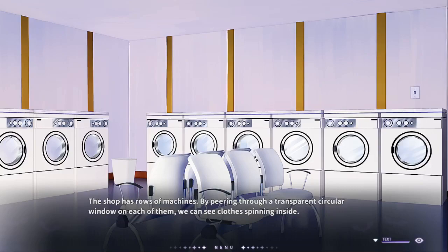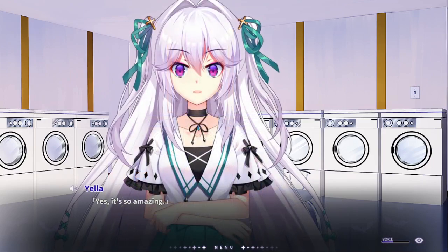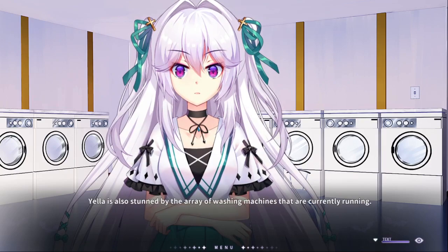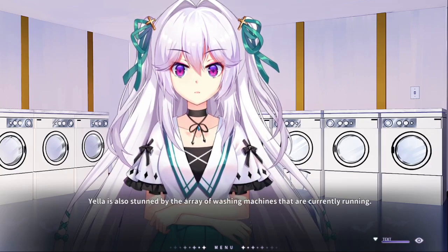Hello there! Welcome back to Vampire's Melody! We're in a laundromat. Oh yeah, they've been asleep for like, what, a couple hundred years? Well, it's also stunned by the array of washing machines that are currently running.